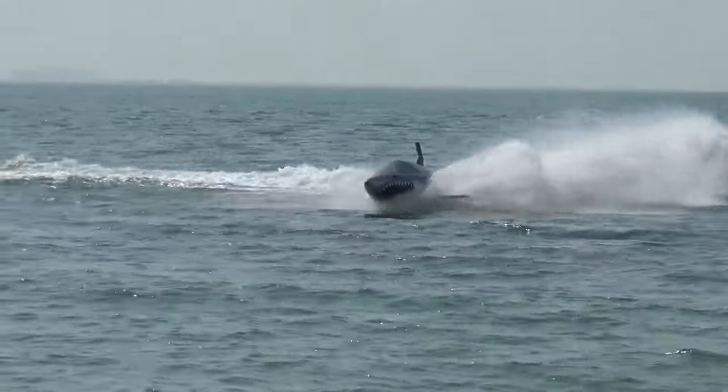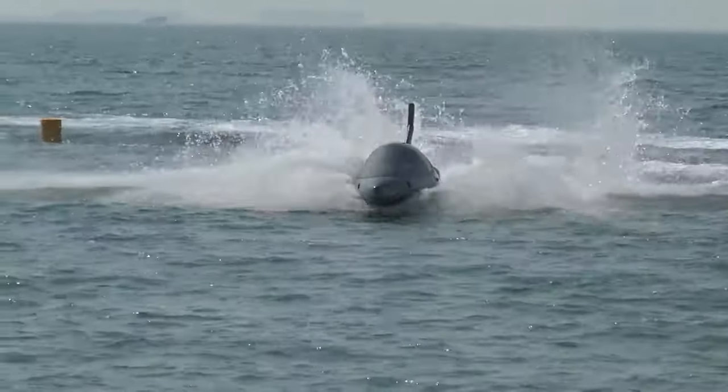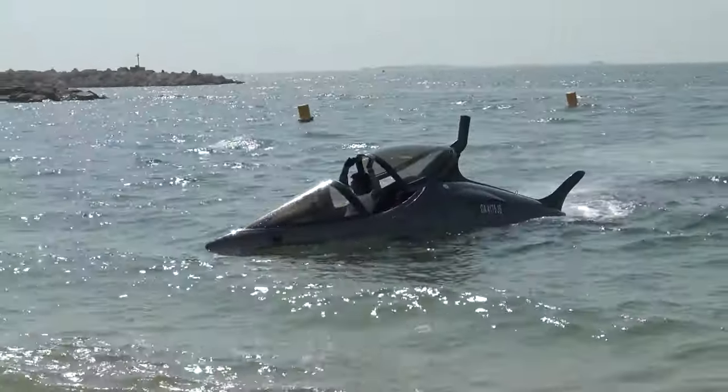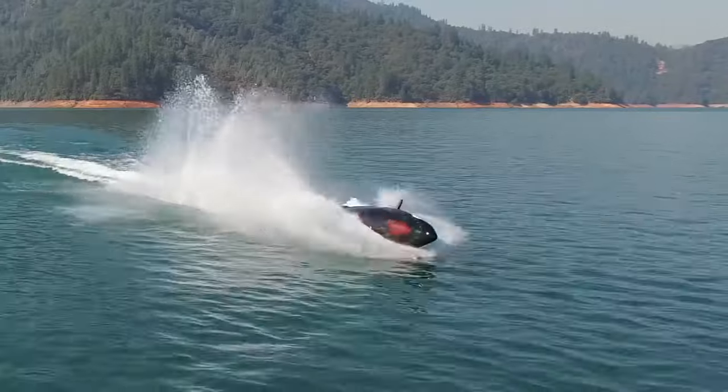It comes in three body styles — dolphin, shark, and killer whale. A Sea Breacher Z model might set you back about $100,000.